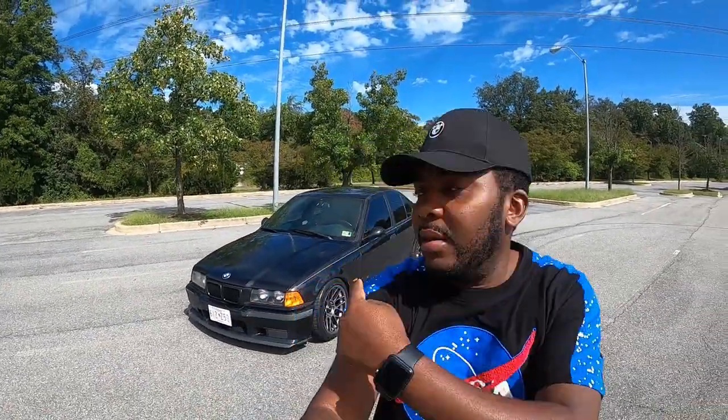Hello guys, welcome back to the channel. Today's video we are going to do the five things I love about this E36 M3 behind me. Let's go.